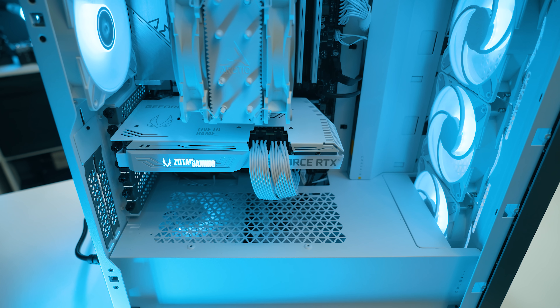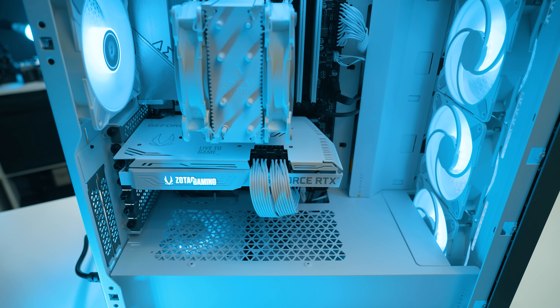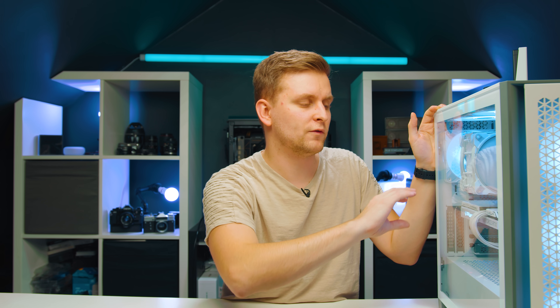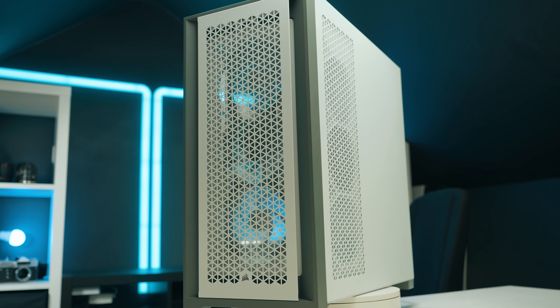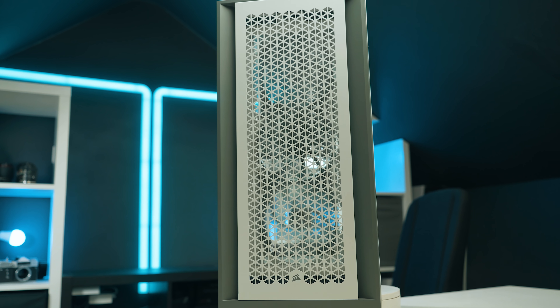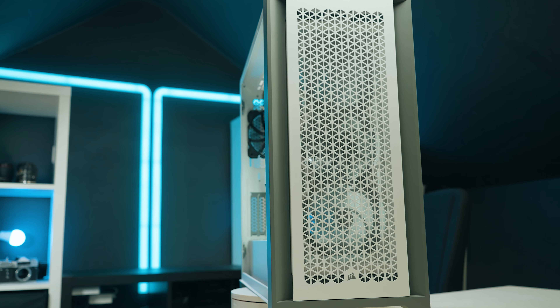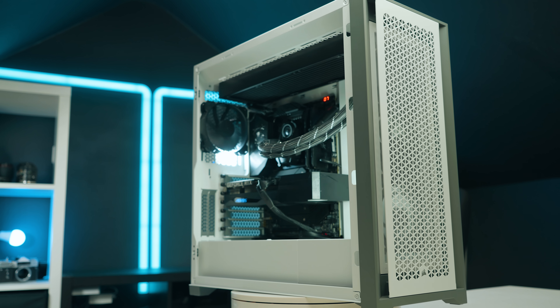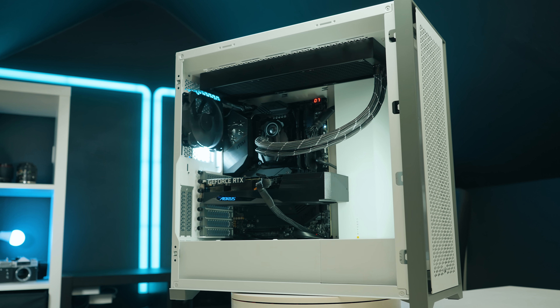One note: if you want to put this 360mm cooler inside the 4000D case, you might have a tight squeeze at the front because the radiator is very thick with the fans. You might have to lose one fan on the bottom, or it might fit depending on which GPU you go for. So if you can, I'd recommend spending an extra $50 or so to go with the Corsair 5000D bigger case — then you have no problem mounting it on the top or front. I've used that cooler in the 5000D with no issues.